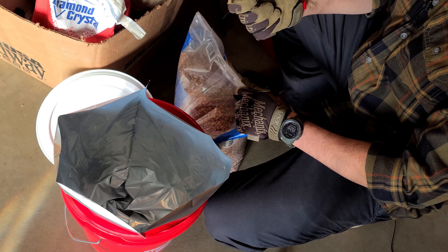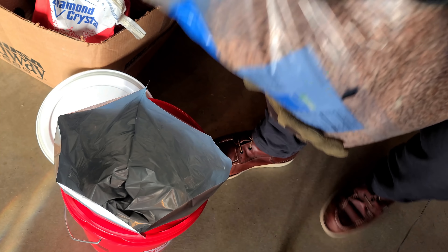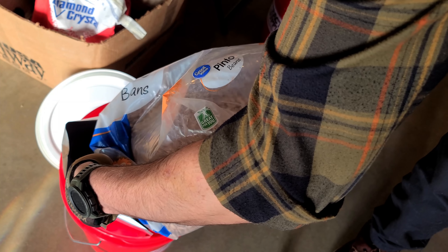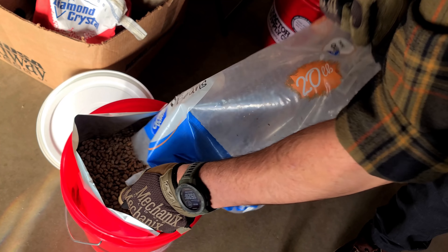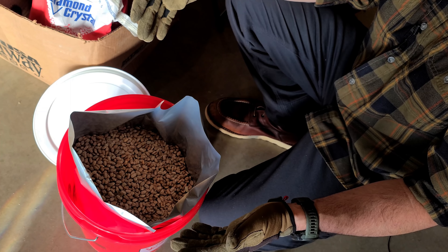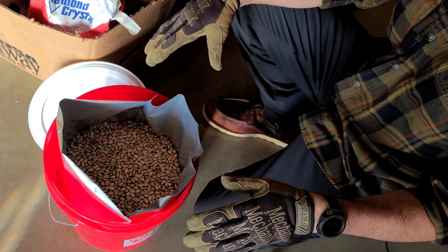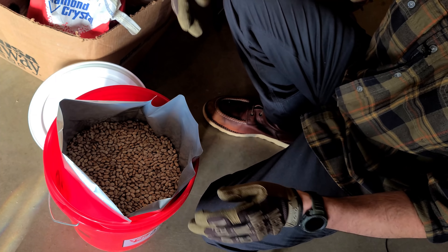Always have an excellent Damascus knife on hand for tasks like this. Pour the beans right into the mylar bag. Don't worry too much about sanitation here — this food still has to be cooked, and once it's cooked, anything you contaminate it with will likely be cooked away. So don't be too concerned about cross-contamination in this process. You want the beans fairly level to give yourself a flat surface to work with.